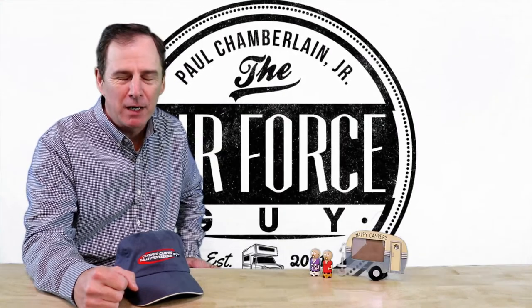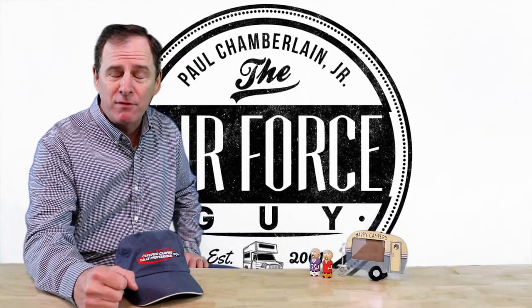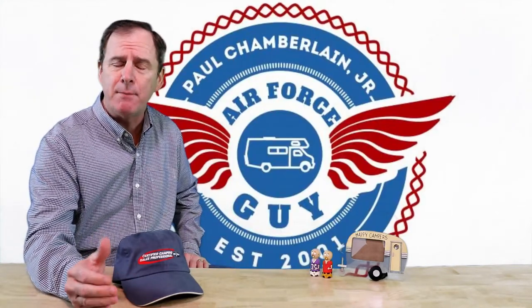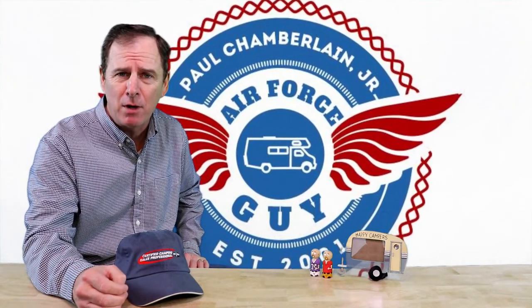Check out the rest of my channel. I have some, in my opinion anyway, and some comments that I've received — I have some very good videos, reviews of different campers, as well as how-to videos. If there's something in particular that you'd like me to talk about in my vlog, by all means give me a comment below.